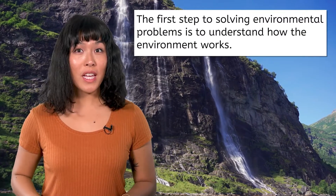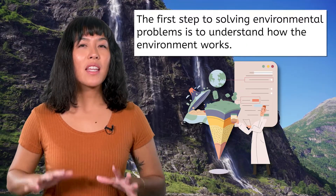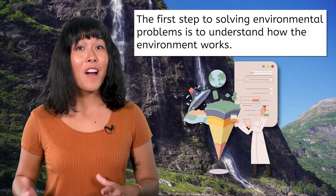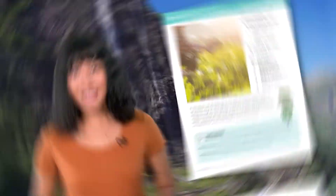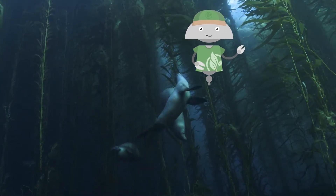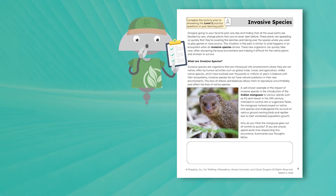The first step to solving environmental problems like acid rain is to understand how the environment works. In the first semester of environmental science, we'll lay the foundation by learning how systems on Earth work. We'll explore some fascinating phenomena, many found in your lesson activities — so be sure not to skip these! We'll zoom in and out on the different ecological levels of organization, from diving underwater into a kelp forest to tracking an invasive mongoose species in Hawaii, harnessing our curiosity to ask questions like an environmental scientist.